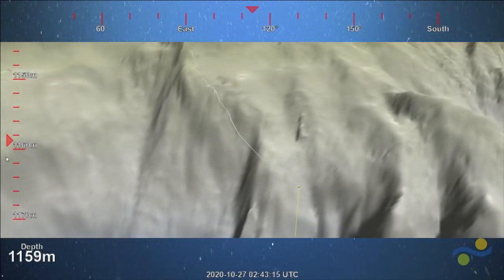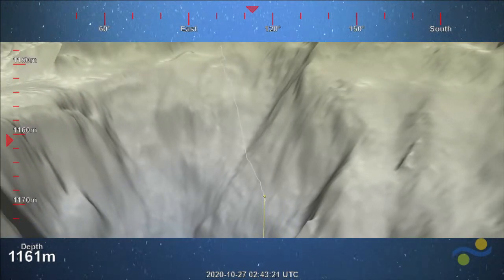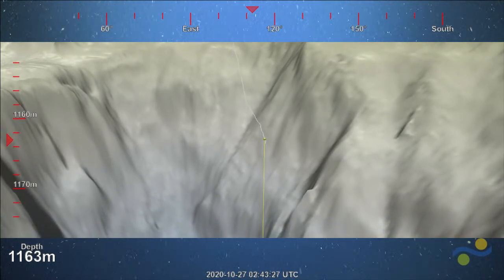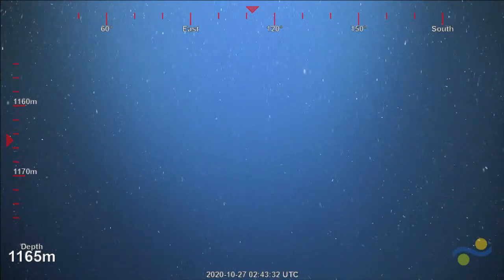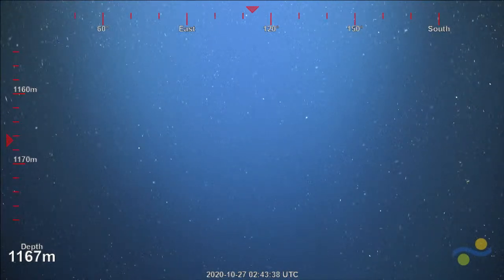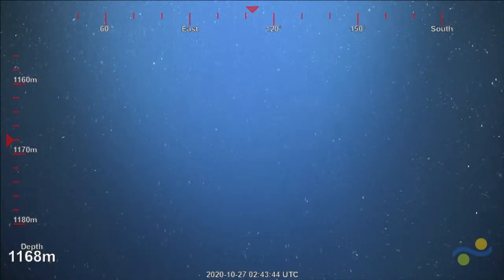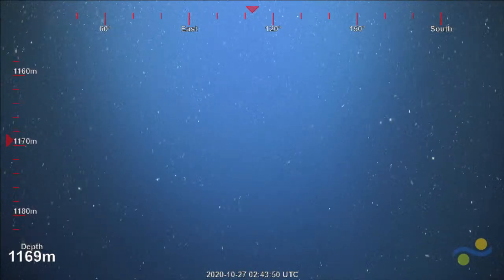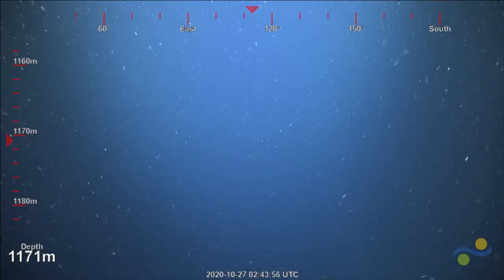We're heading down to a roughly 700 meter high vertical face, and hopefully we'll get to see some cold water corals and sponges. We're keeping an eye out for carnivorous sponges for our colleague Merrick Eakin, curator of sessile invertebrates at the Queensland Museum, who studies them. We won't have a great deal of time, so we'll stick to our transect and do a fairly timely ascent — opportunistically sampling carnivorous sponges or deep cold water black corals if we see them.